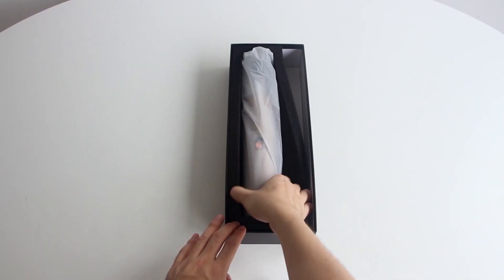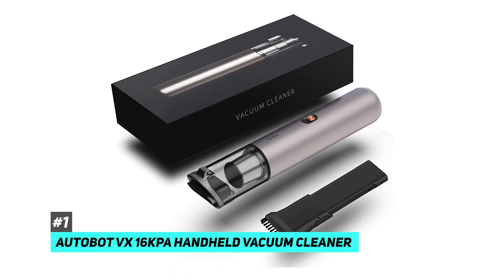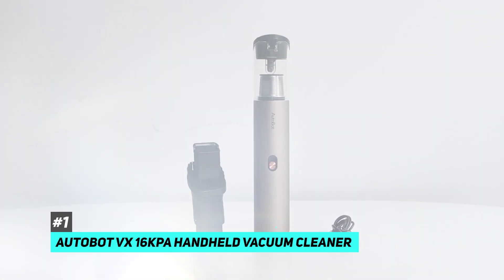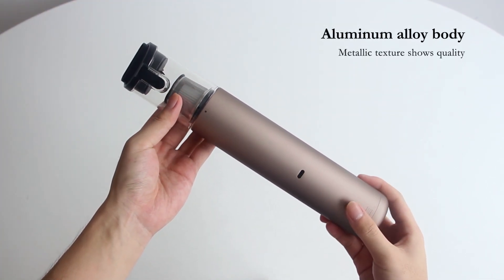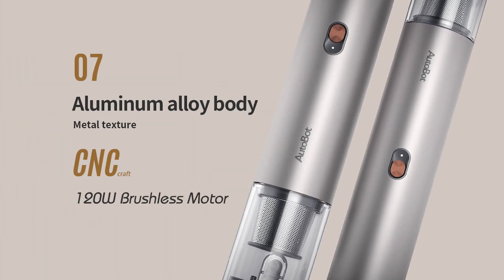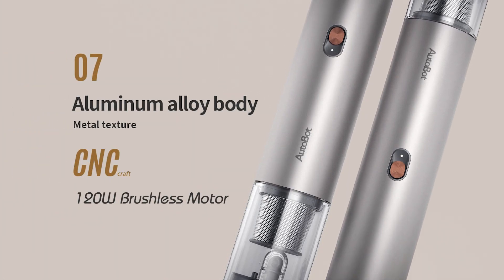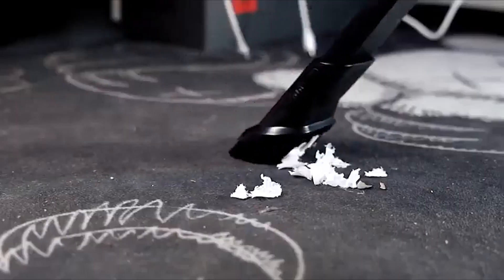Starting off on our list, we have the Autobot VX 16kPa Handheld Vacuum Cleaner. With a super stylish and minimalist design, this cordless handheld vacuum cleaner is made of ionized aluminum and ABS, which uses the most advanced 120-watt brushless motor. It has many advantages, such as being highly efficient, low noise floor, and long service life.